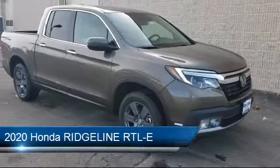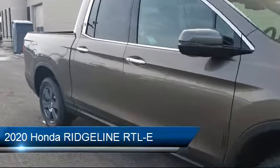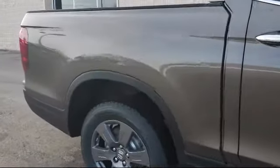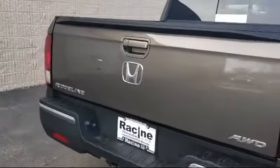It comes equipped with leather-wrapped steering wheel, cross-traffic alert, blind spot monitor, heated front seats, climate control, remote start system, lane departure warning, Bluetooth smartphone integration, navigation, and privacy glass.